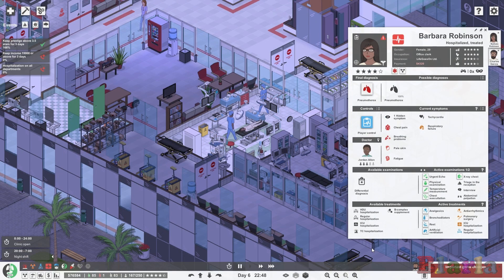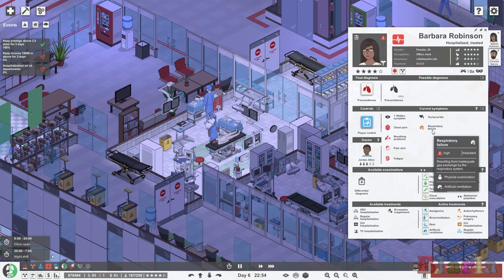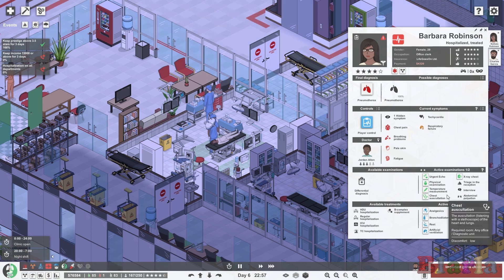Hello peeps and welcome back to Project Hospital, campaign 3, where Barbara Robinson has finally had her surgery. It does seem okay but she still has this respiratory failure, so we're very keen to get her back to the ICU and get her on the artificial ventilation.